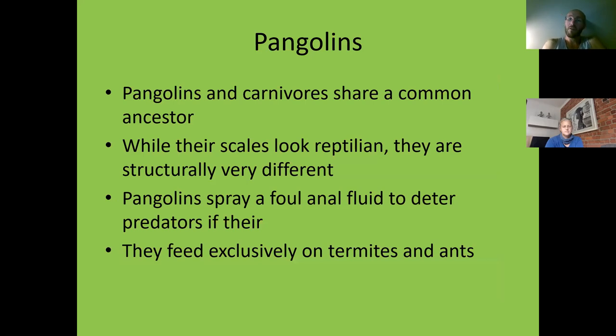While their scales look reptilian — people say they're a cross between a reptile and a mammal — they're not. They're fully placental mammals, actually quite developed. Placental mammals existed at the time of the dinosaurs, just very small. The actual scales are very different to reptilian scales; it's again evolutionary convergence, where two unrelated organisms develop the same sort of structures.